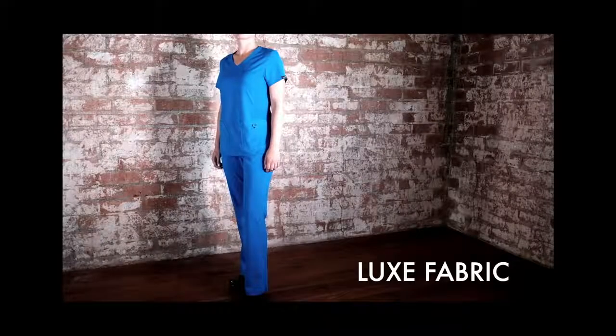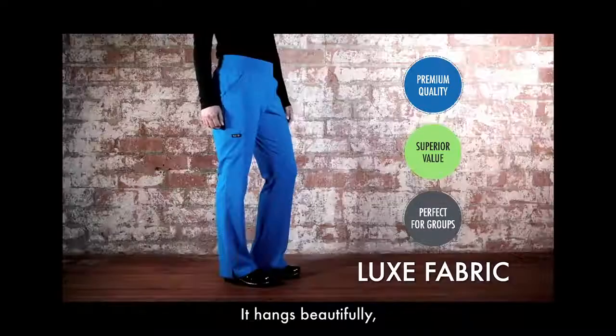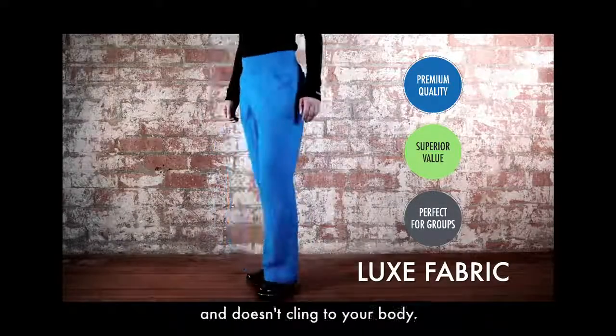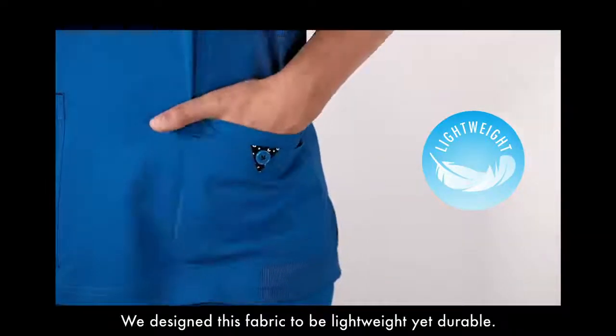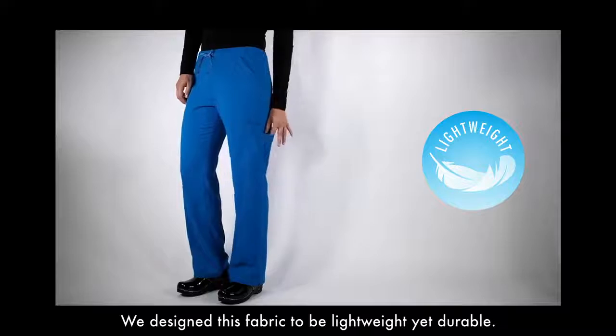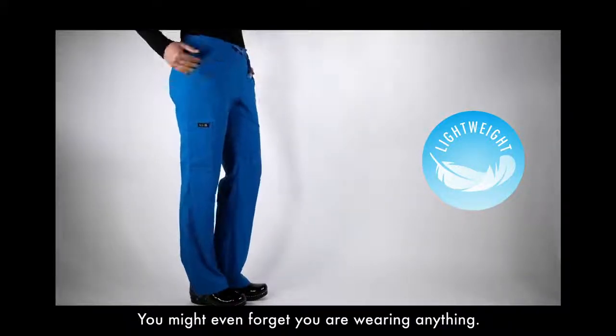Luxe fabric. We created a fabric that's soft, silky and stretchy. It hangs beautifully and doesn't cling to your body. Lightweight — we designed this fabric to be lightweight yet durable. It is so lightweight and comfortable, you might even forget you're wearing anything.